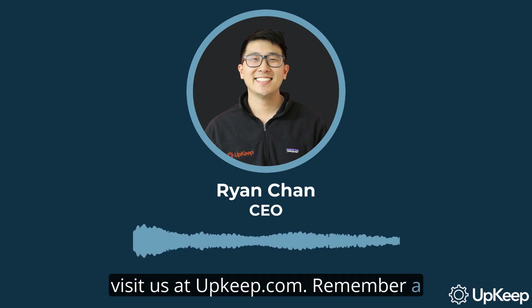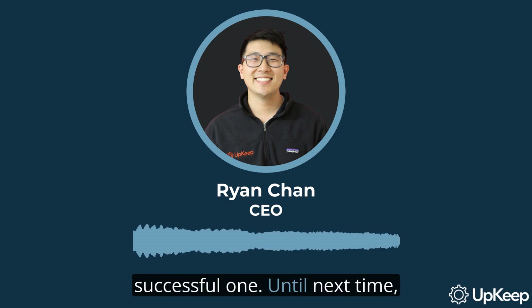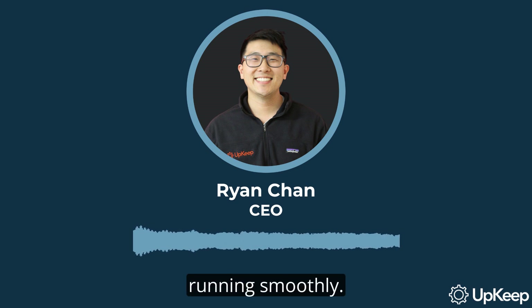Remember, a well-maintained enterprise is a successful one. Until next time, keep your operations running smoothly.